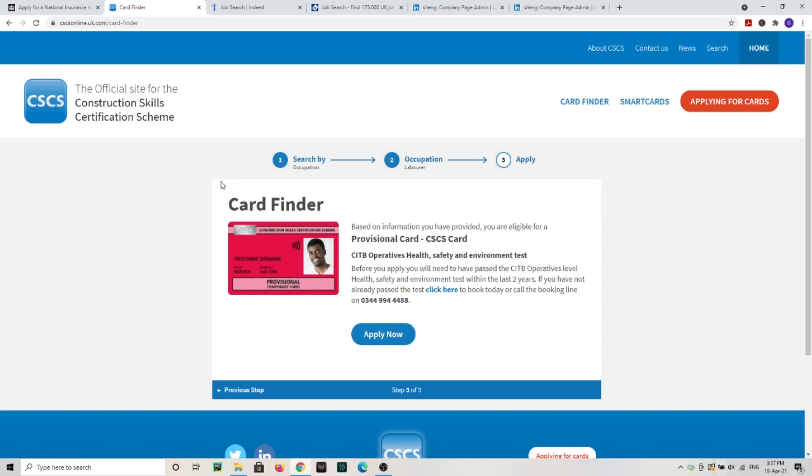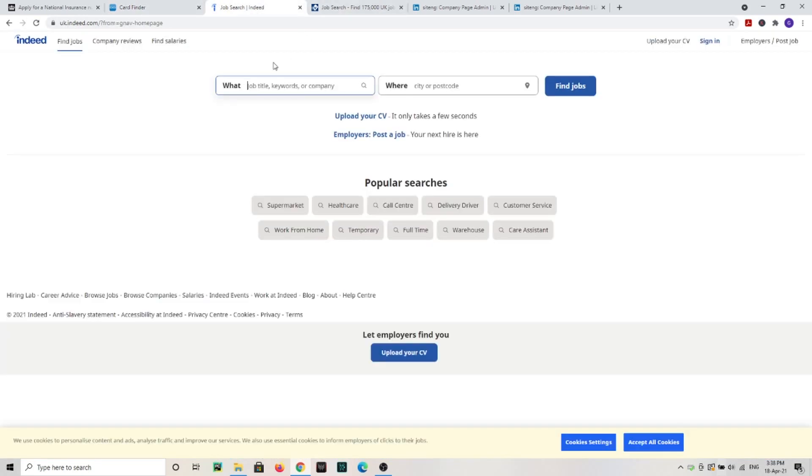Make sure you have those two things sorted before you start. If you want an extra video about the CSCS card — how to apply, which application to use, where you can do it — just leave a comment below. The next thing is to prepare your CV and get it ready to upload to sites like CV Library and Indeed, and also print it and keep it with you.